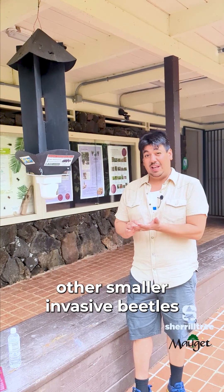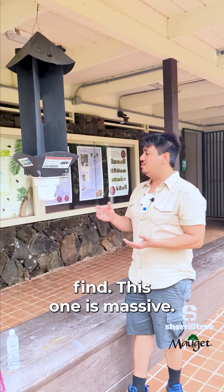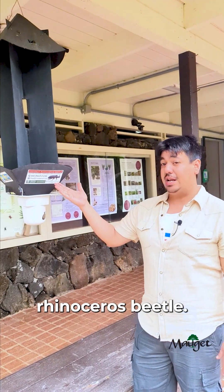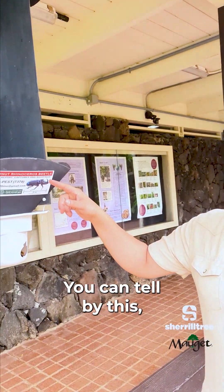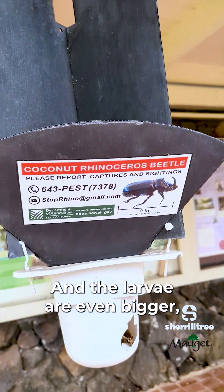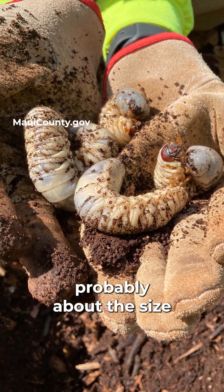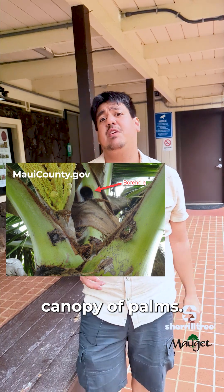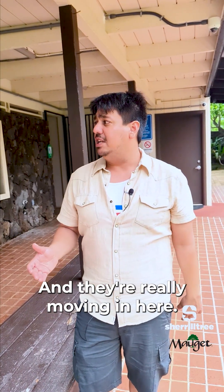Unlike some of the other smaller invasive beetles that are hard to find, this one is massive. We got a two-inch long coconut rhinoceros beetle. You can tell by this distinctive horn where it gets its name. And the larvae are even bigger, probably about the size of my palm here. They can cause a lot of damage up in the fronds and the upper canopy of palms, and they're really moving in here.